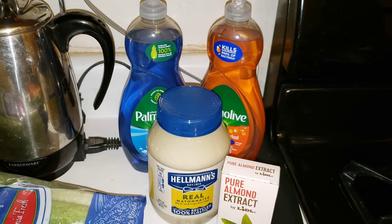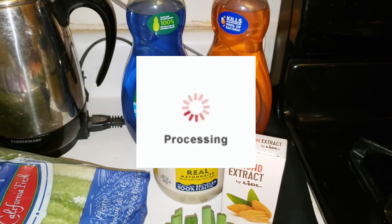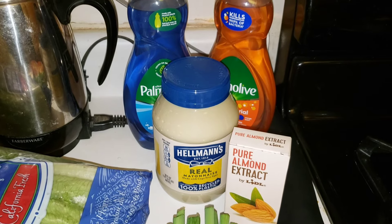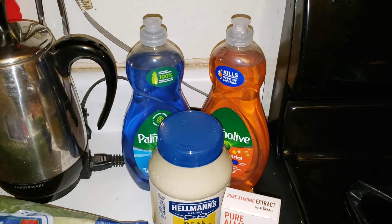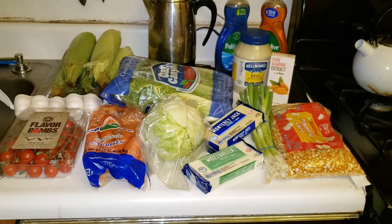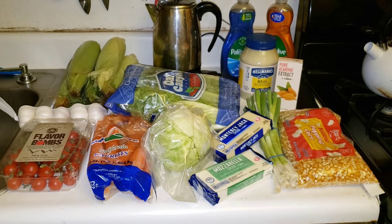Finally, over at ShopRite I got a jar of Hellmann's mayonnaise for three dollars and forty-nine cents with all the coupons, and two bottles of Palmolive on sale for three dollars. The total for everything this week came to twenty-three dollars and fifty-eight cents.